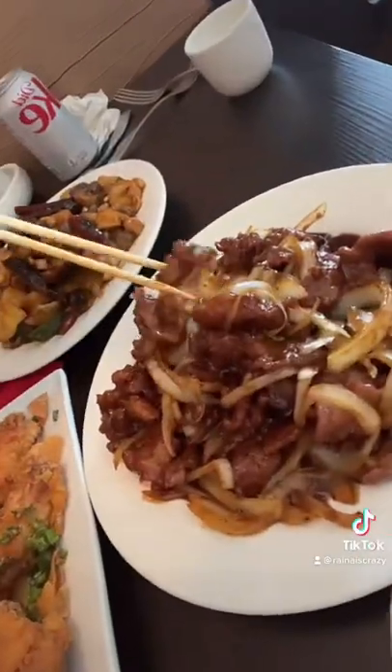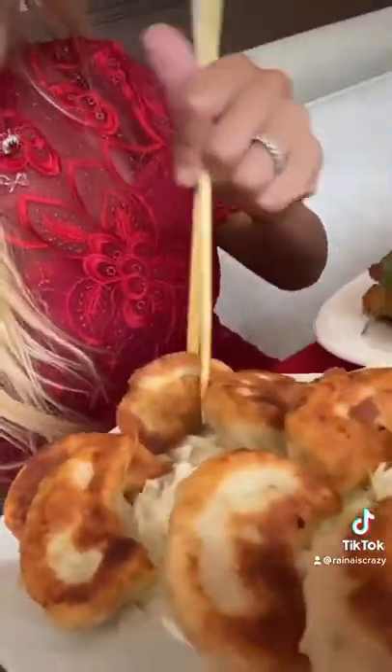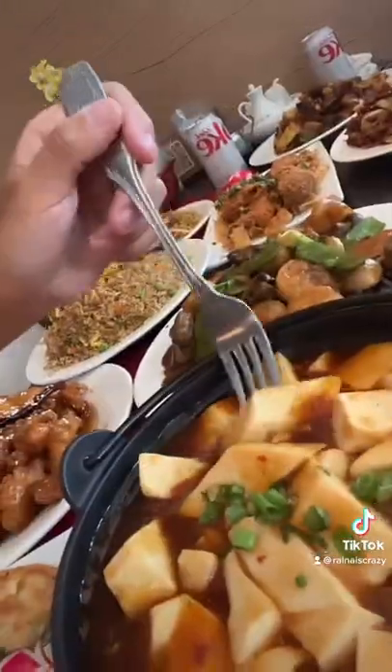This is the black pepper beef — it was a little bit too salty, but if you eat it with rice, I love the onions, it would make for such a good rice dish. The pan fried dumplings, seven out of ten — a lot of filling and really juicy.